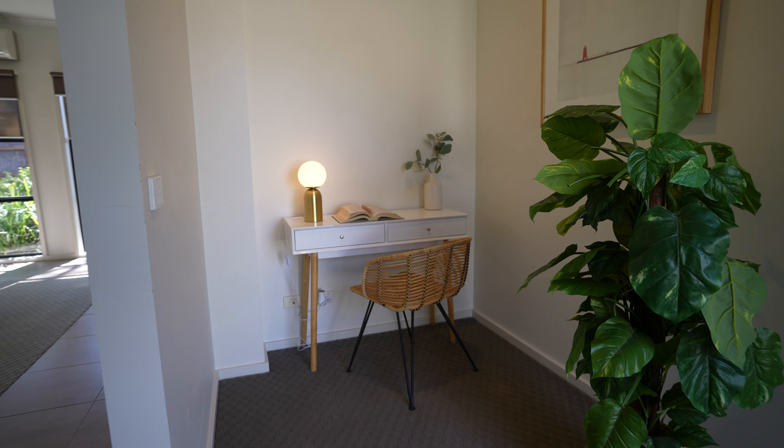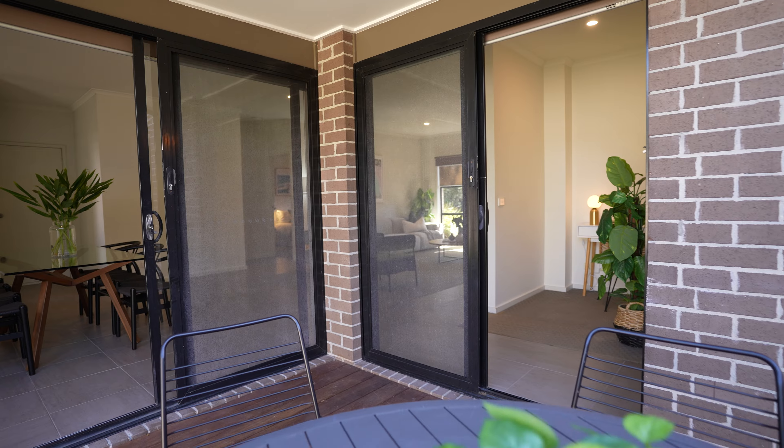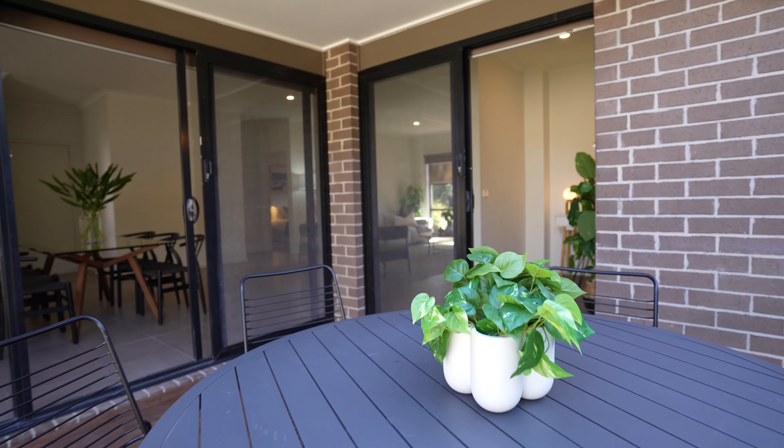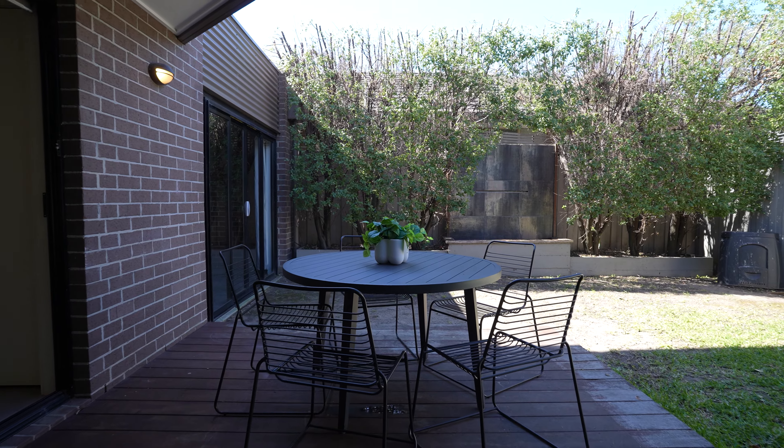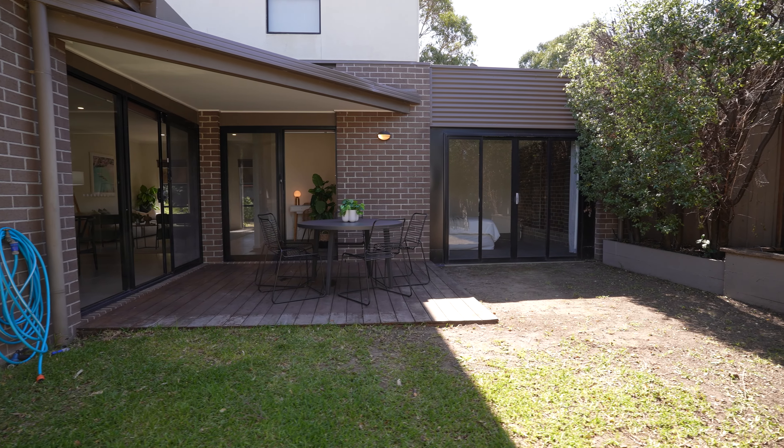Off the living area is this really cool study nook and you've got access to storage under the stairway. Through here you head out to the backyard — there are two access sliding doors out to the outdoor entertaining area. You've got a fantastic deck, a beautiful courtyard, and lots of grass if you've got pets, with plenty of room for them.